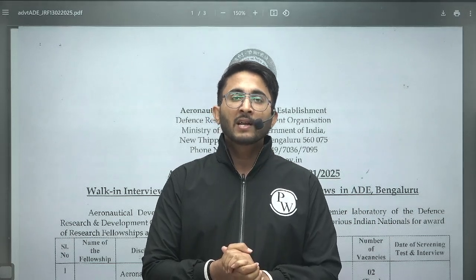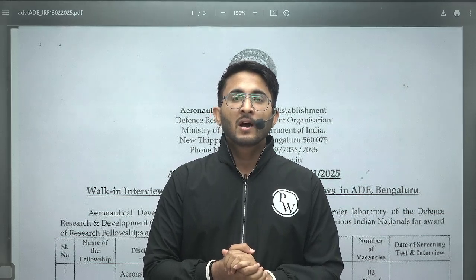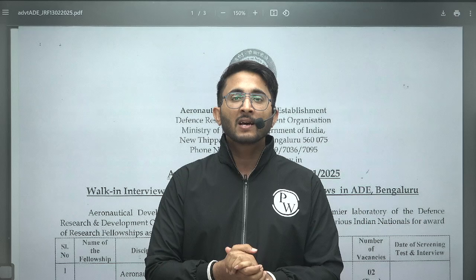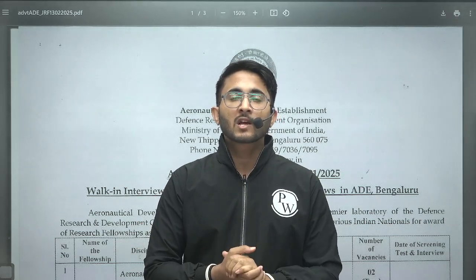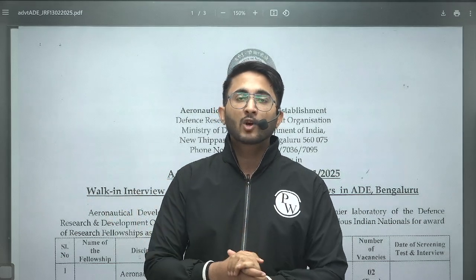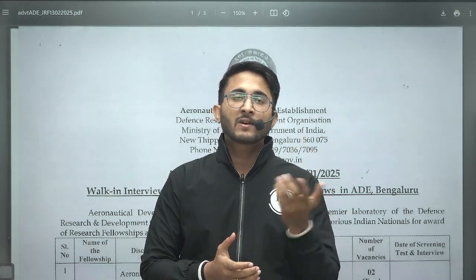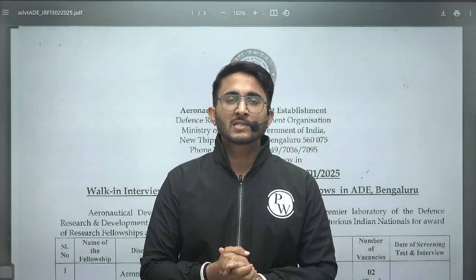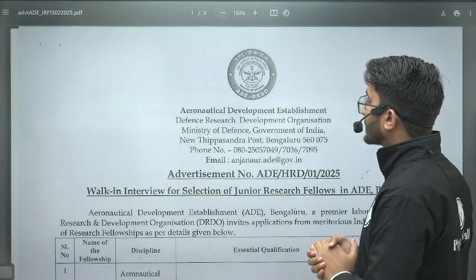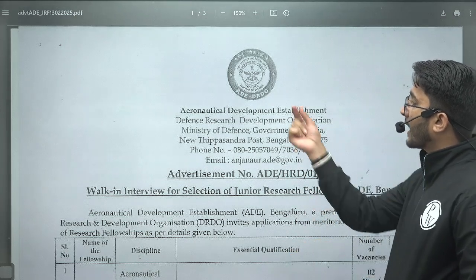Many students are aware of the DRDO recruitment. DRDO releases their official scientist recruitment based on GATE scorecard on a yearly basis, and each month you can also observe junior research fellowship requirements in different laboratories of DRDO across different locations — such as OIDA center, Agra center, and other centers with laboratory-wise requirements.